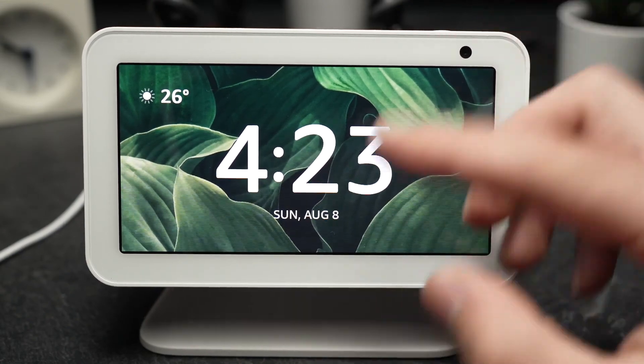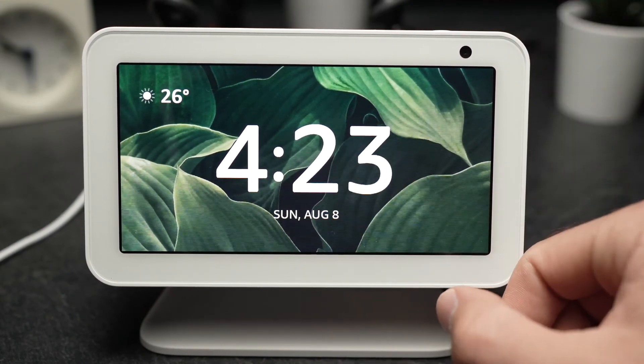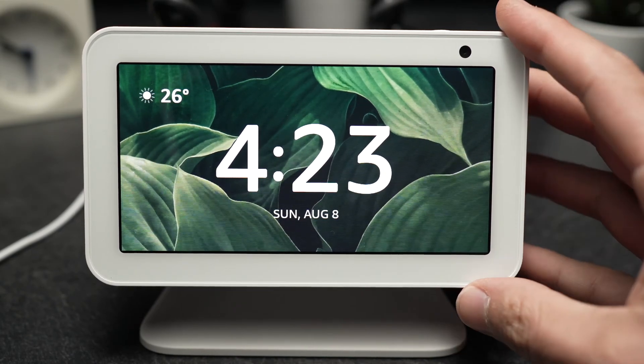In this video, I'll show you how to use Netflix on your Echo Show. Could be the Echo Show 5 or 8 — that's your choice.